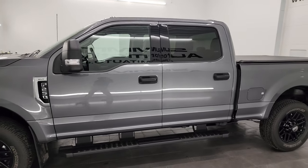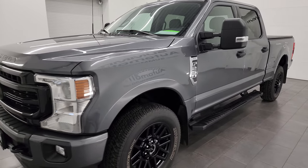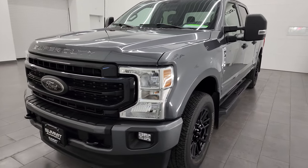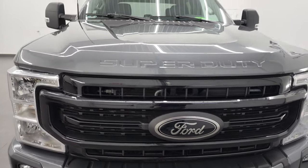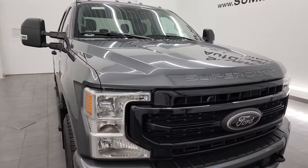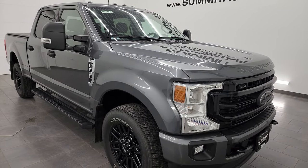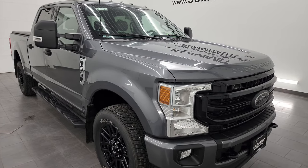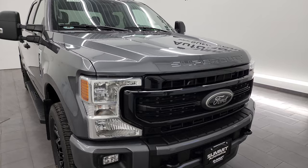This 2022 Ford F-250 comes with the 7.3 liter V8 Godzilla engine. It puts out 430 horsepower and it's paired up with the 10-speed automatic transmission. This truck has been fully safetied and inspected by our service shop, has a fresh oil and filter change, all the fluids have been checked and topped off per the state of Wisconsin inspection process, and this truck is 100% ready to go.